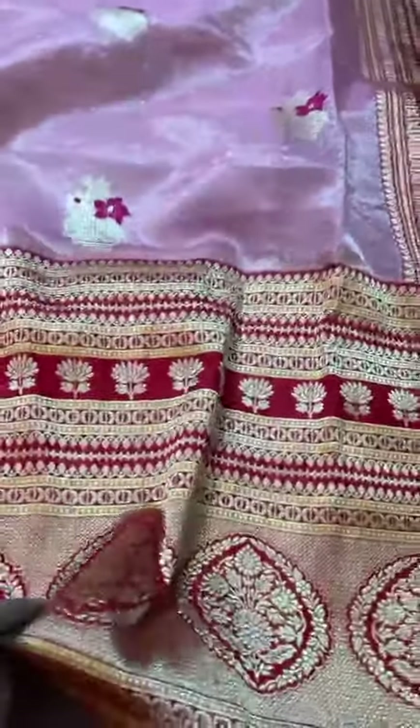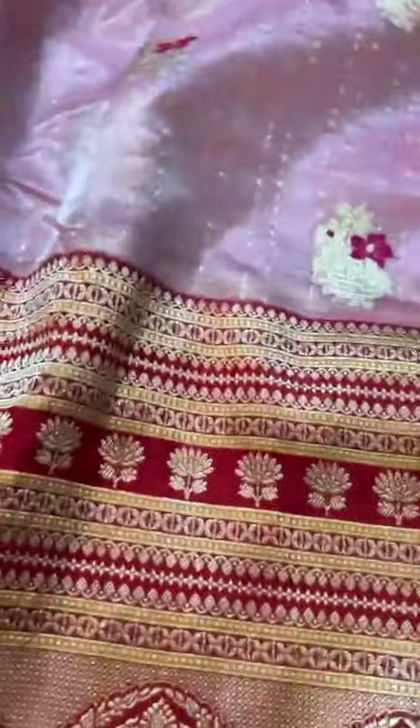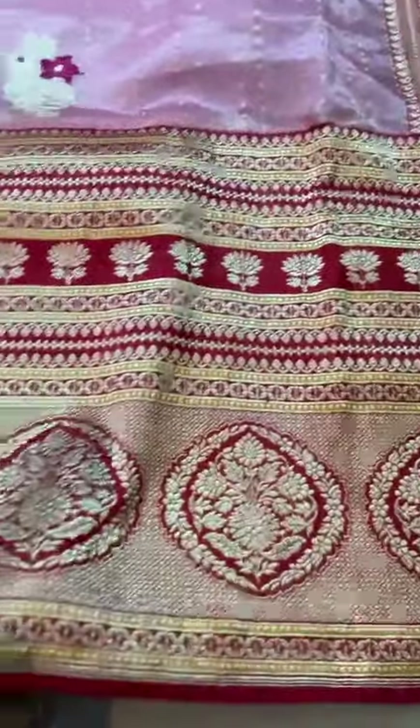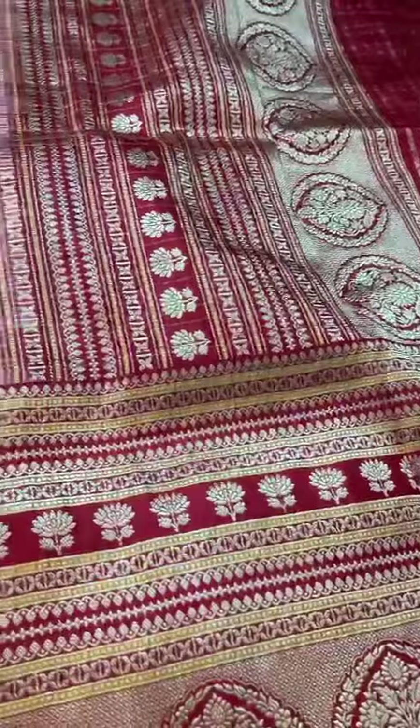Now isn't this so stunning? Pink Kora Silk, Red Katansal Kadiyal Kaduwa Border, 14-inch skirt border, that's the red pallu, the butas — checkered zari stripes plus the butas.